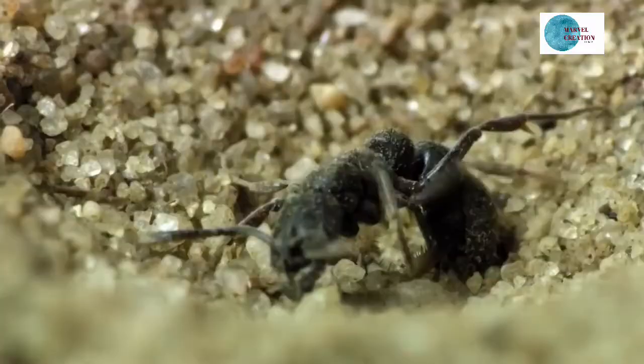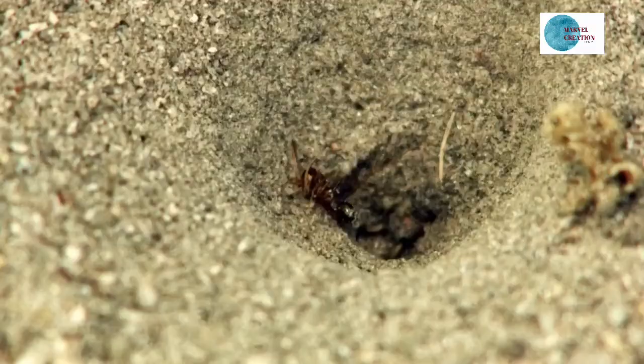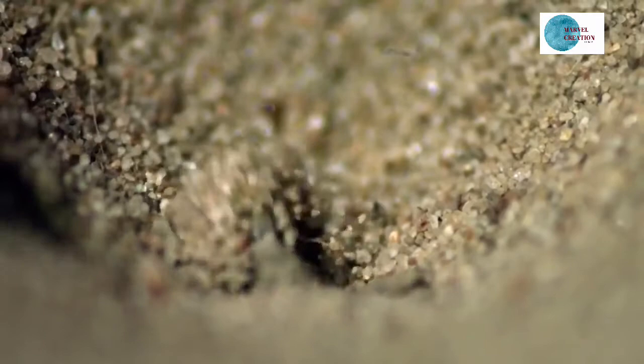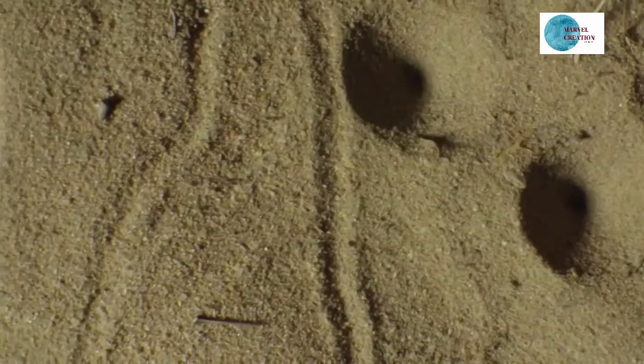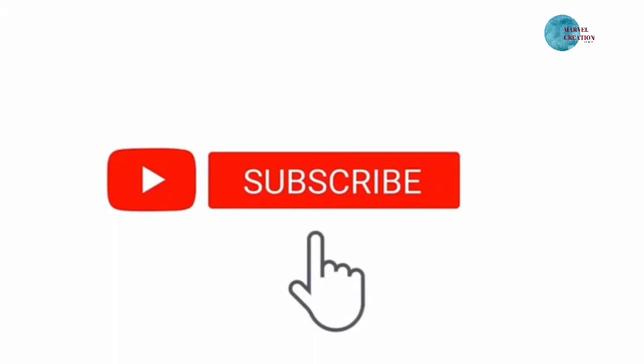The jaws act like a straw through which the ant-lion feeds. Once the carcass is sucked dry, the empty vessel is discarded and the ant-lion resets its trap, ready for the next victim. The clever trap not only provides prey but also offers protection from predators.